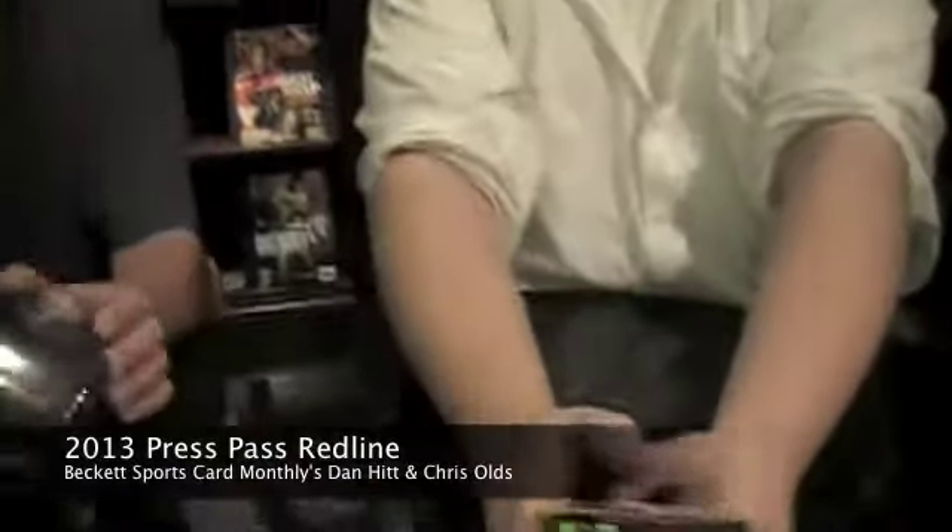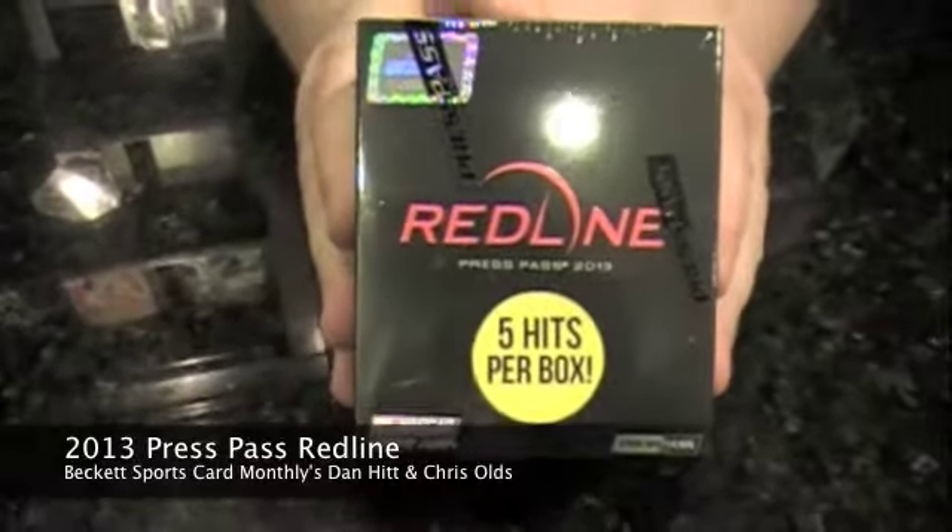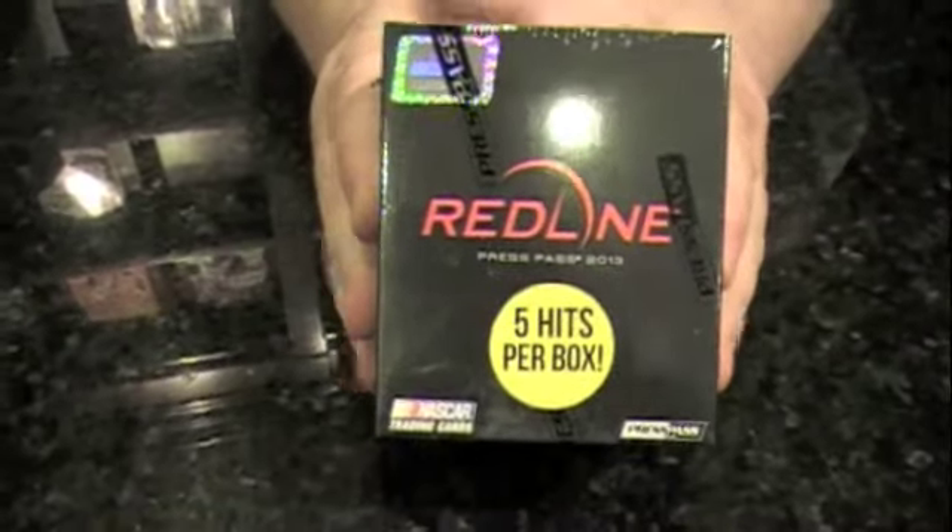Hello everybody, I'm Chris Olds. I'm Dan Hitt. We're in the Redline — 2013 Press Pass Redline Racing, the latest racing product from Press Pass.